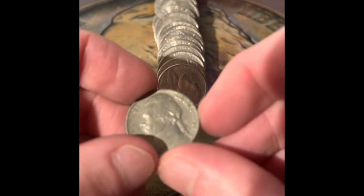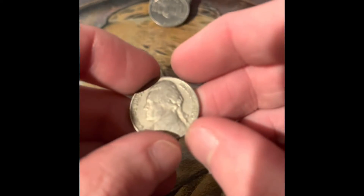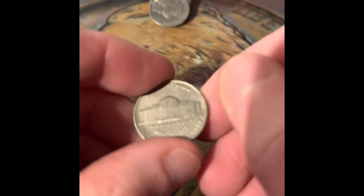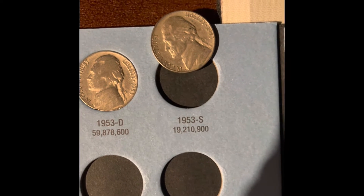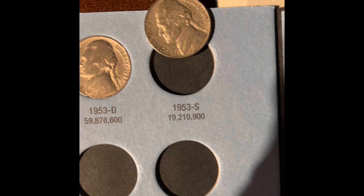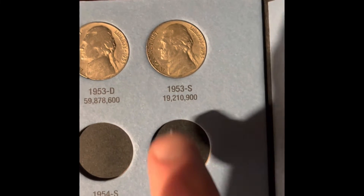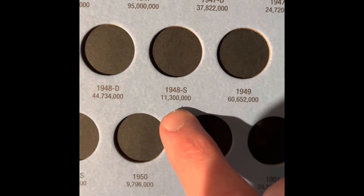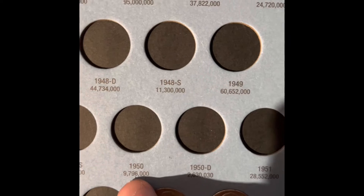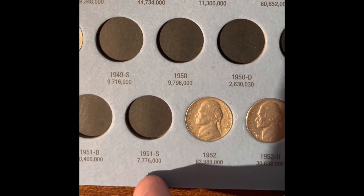This is the 1953. We got a 1962 Denver, a 1964 Denver, a 1960 Denver. We have an addition, and that addition is the 1953 San Francisco with only 19 million minted — in this book, that is the lowest minted coin that we have. There are lower minted coins, like the 1948 San Francisco, the 1950 Philadelphia, the 1950 Denver, and the 1951 San Francisco.